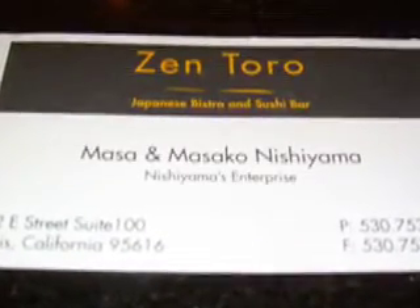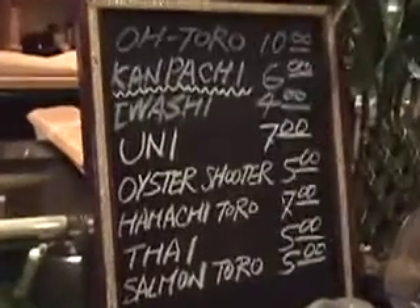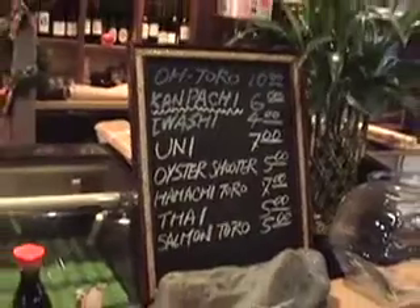The last restaurant we visited was Zentoro. We decided to sit at the sushi bar. We ordered a nigiri dinner that came with a salad, miso soup, and sushi.